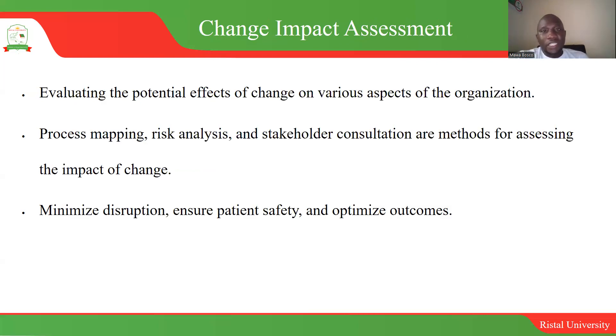You can carry out a change impact assessment — evaluating the potential effects of a change on different sectors of the organization. You look at process mapping, risk analysis, and stakeholder analysis and consultation as ways of understanding the impact. Conducting a change impact assessment helps minimize disruption. You also need to make sure the patient is at the center of care, consulting them on any changes to be implemented, which leads to optimal patient outcomes.